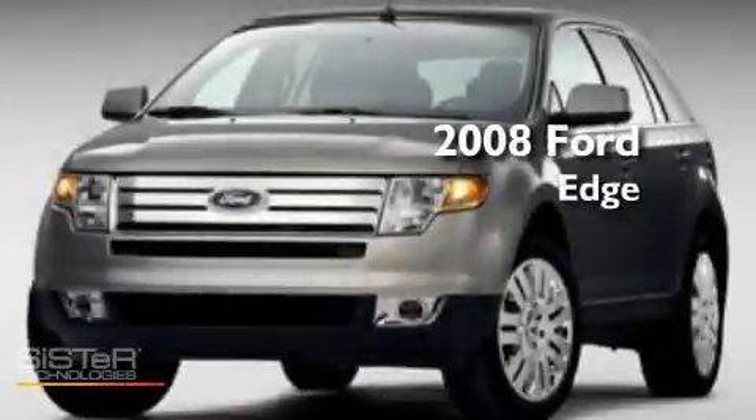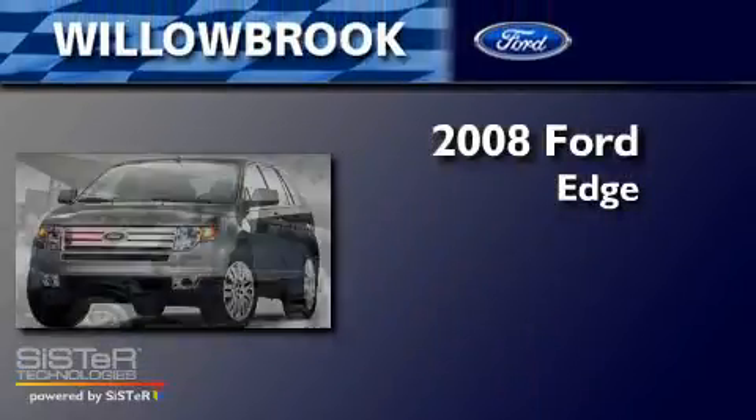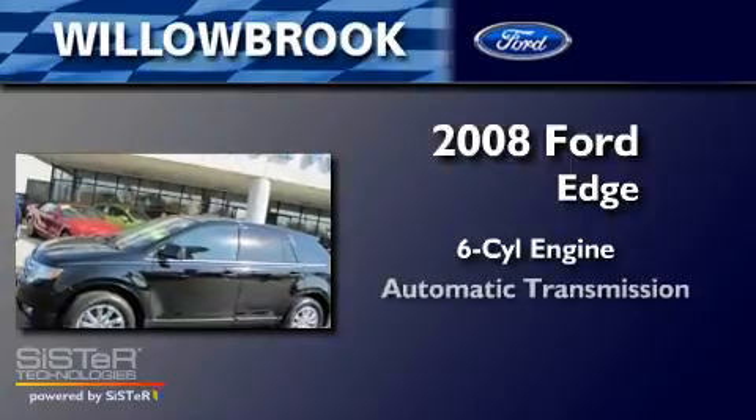This is a 2008 Ford Edge. It has a six-cylinder engine and an automatic transmission.